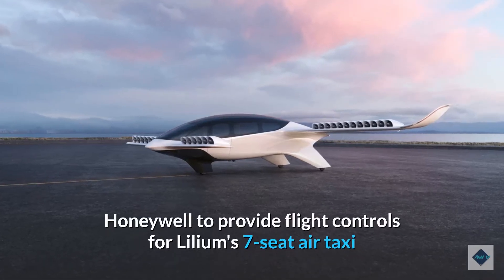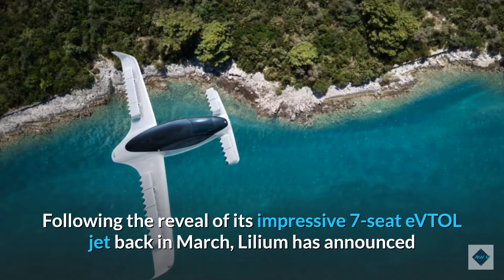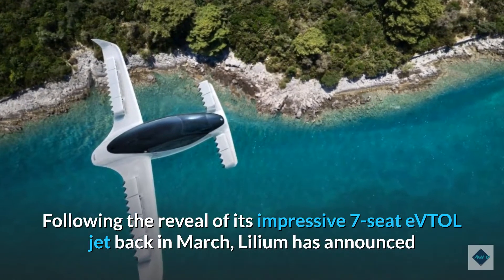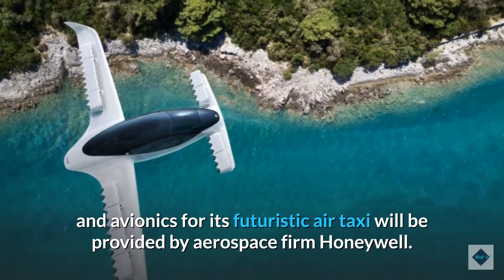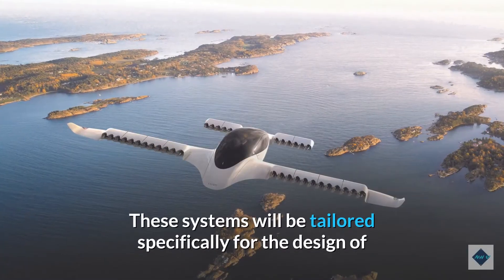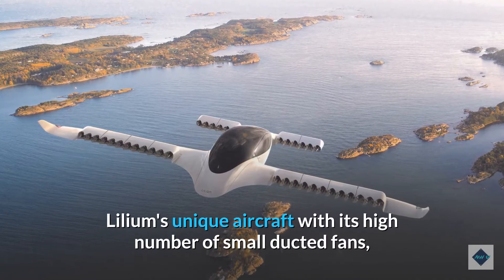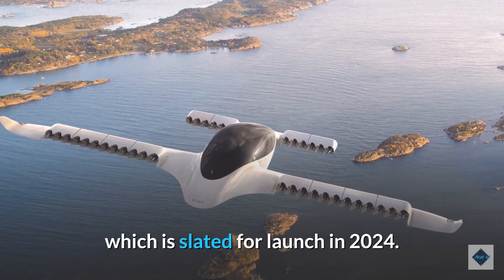Honeywell to provide flight controls for Lilium's seven-seat air taxi. Following the reveal of its impressive seven-seat eVTOL jet back in March, Lilium has announced that the flight control systems and avionics for its futuristic air taxi will be provided by aerospace firm Honeywell. These systems will be tailored specifically for the design of Lilium's unique aircraft with its high number of small ducted fans, and the aircraft is slated for launch in 2024.